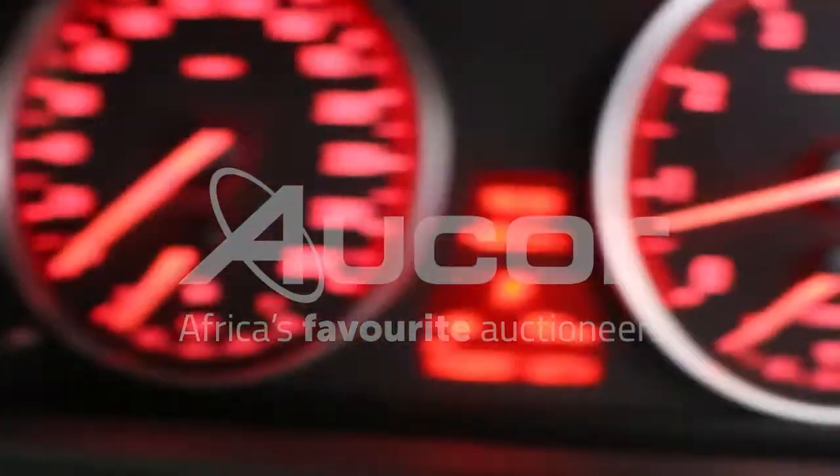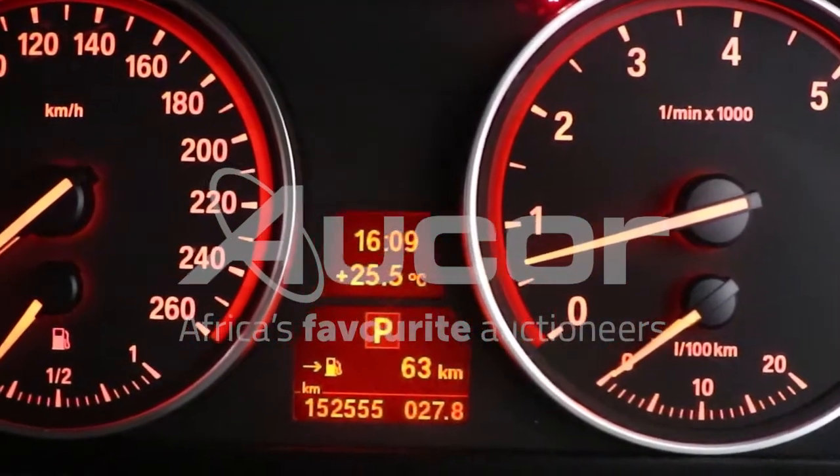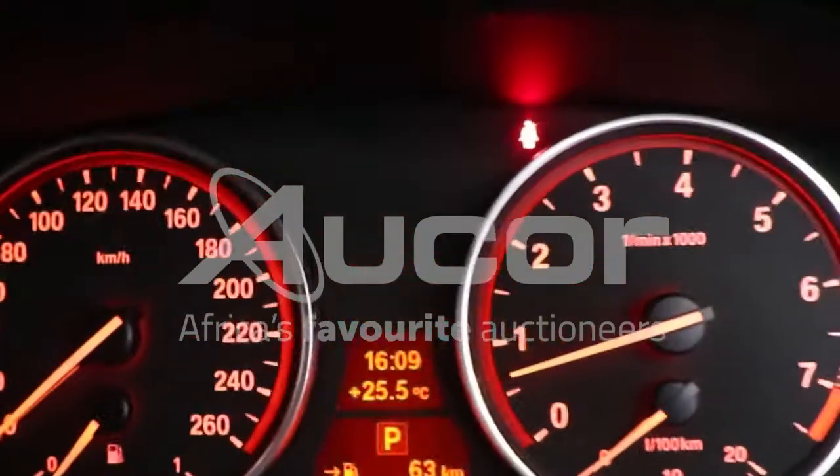The interior of this car is neat. This is the automatic version, and there's 152,555 kilometers displayed on the clock. All electronics are working.